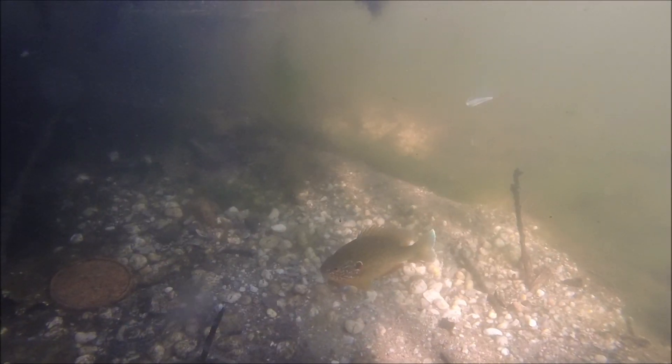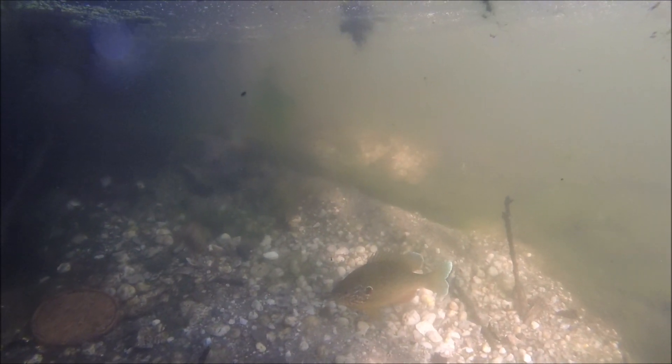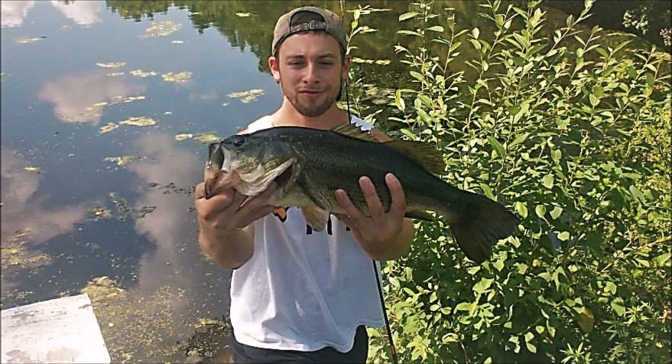I was able to jig up a few pumpkin seed sunfish here, but even that was difficult because they're currently spawning at this time of year. As you can see, a spawning sunfish has little to no interest in bait put in front of it. Next I tried to catch some largemouth bass but got totally skunked, which is a shame because this pond used to have some great bass fishing, as you can see by these two fish I caught in 2014.